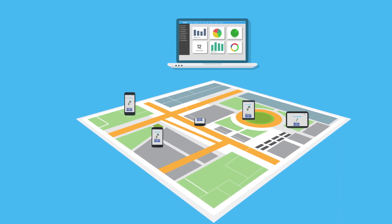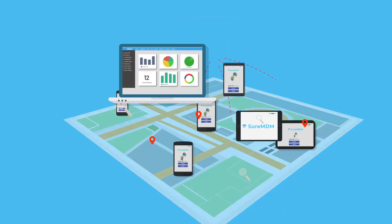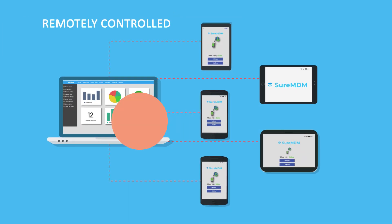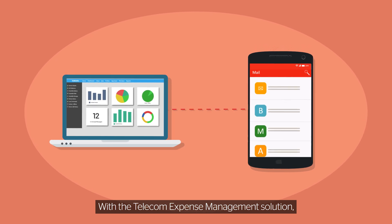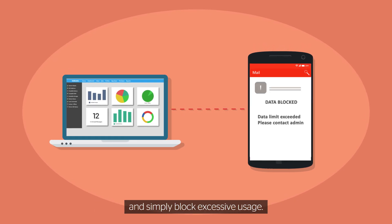With a web console for centralized management, get a god's-eye view of all your devices, track their location, and remotely control them wherever they are. With the telecom expense management solution, get updates on data usage of each device and simply block excessive usage.